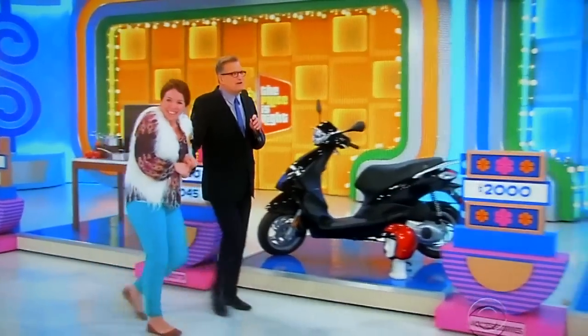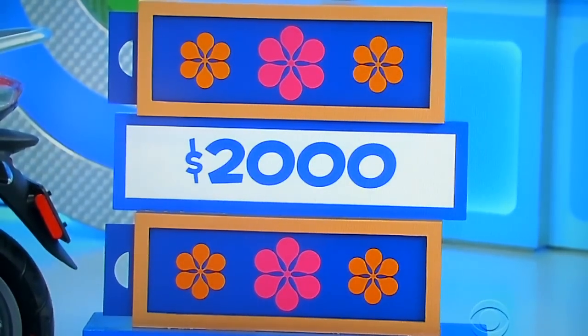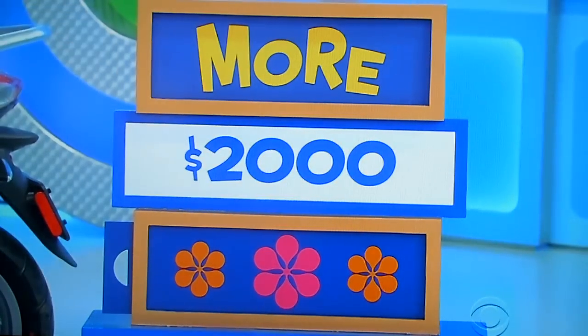Now, this is a very important prize — these Kate Spade bags. You have to win this to be able to play for the car. $2,000 — is the actual retail price more or less? Everything there is from Kate Spade. More! She says more — it is more! $2,337. This is yours, Courtney, no matter what.